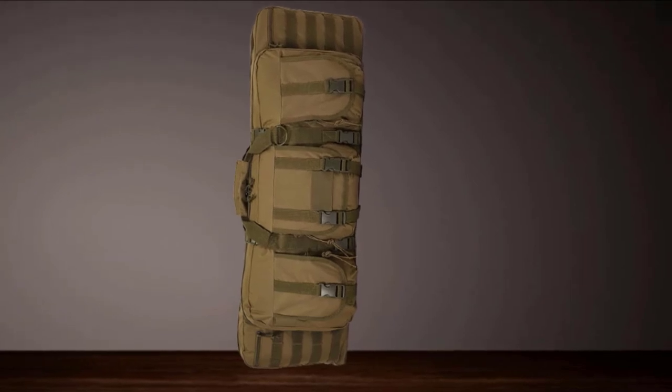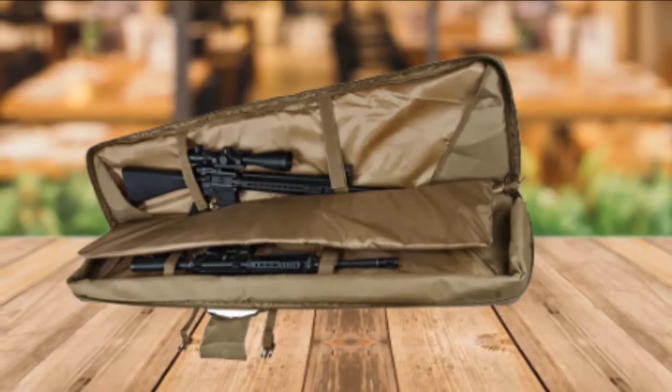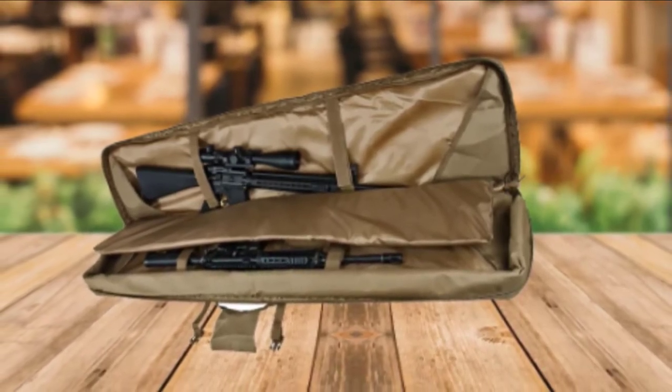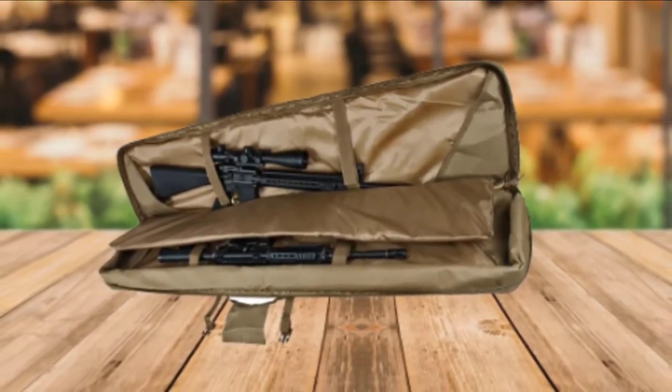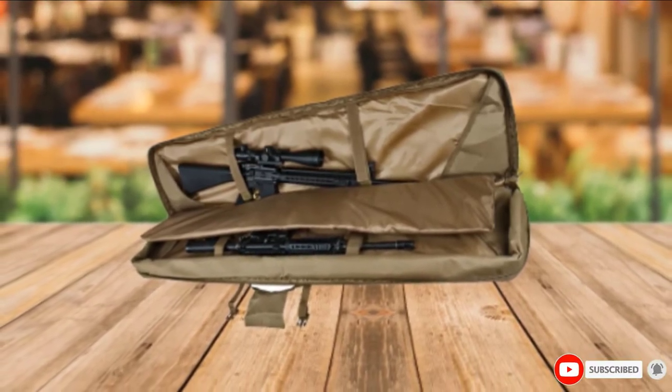When you go hunting in the backcountry, this case would be the best option for you. You can carry handguns, books, compass, watches, phones, wallets, and more in its three exterior pockets. It is also a dustproof case, so your firearms remain clean and safe.